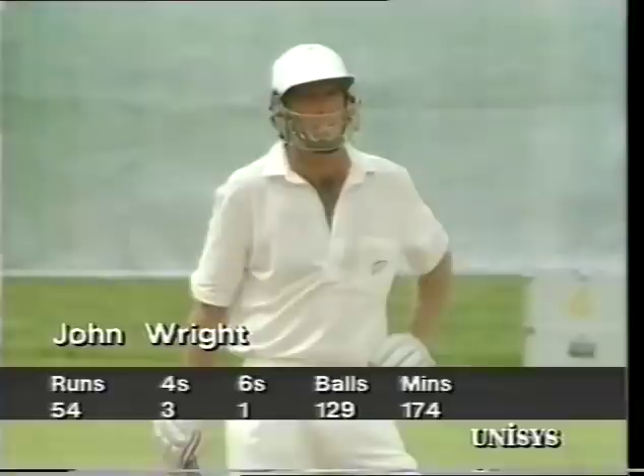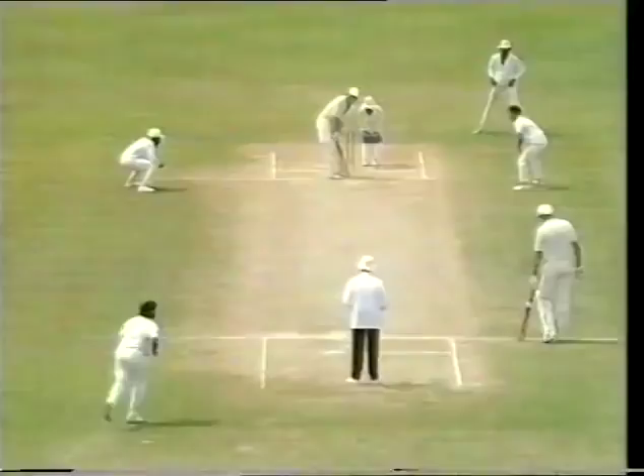That also brought up the 100-run partnership — 101 without loss. That'll cause Hawane to worry a wee bit, because previously Wright had been playing him from the pitch. That gave Hawane more or less free rein to control his length — now he's got something more to worry about.